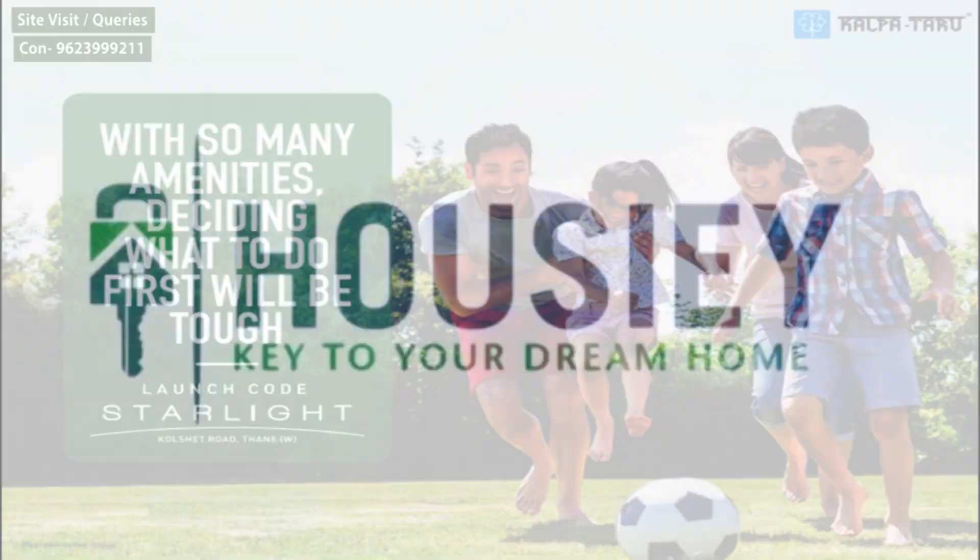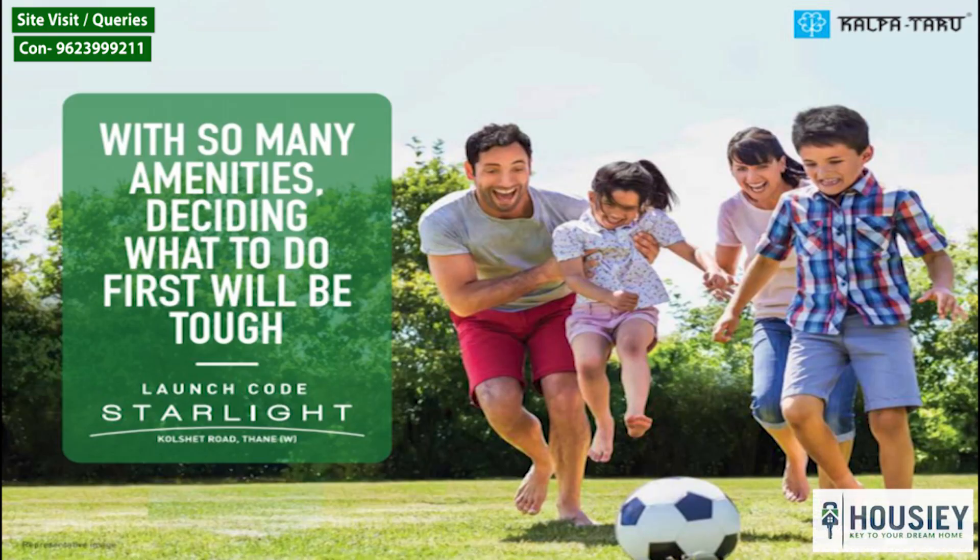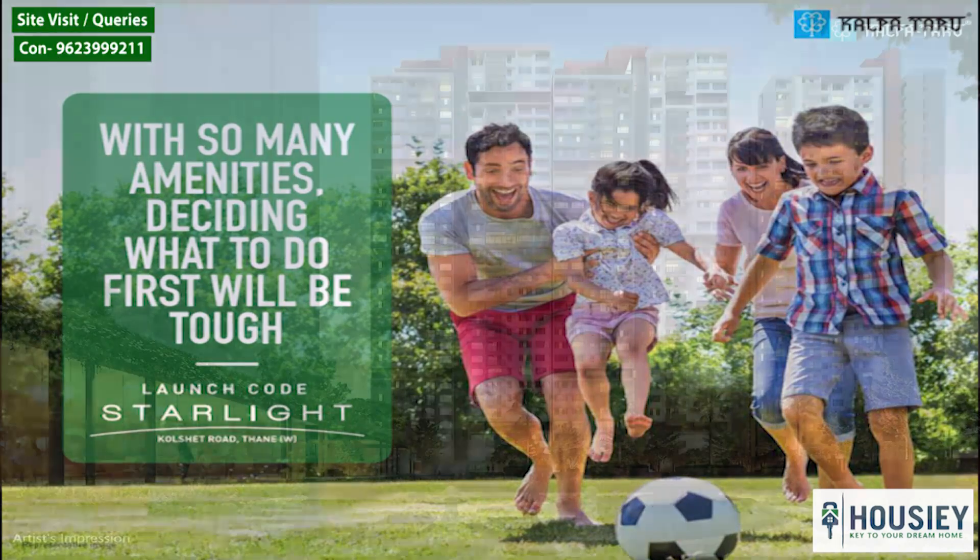Hello everyone, welcome to Housey. Today we will be revealing the teaser of new launch codename Starlight in Thane West by Kalpatru Group. So let's start.